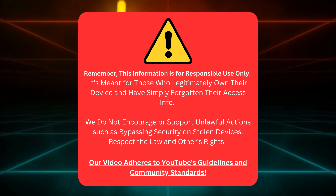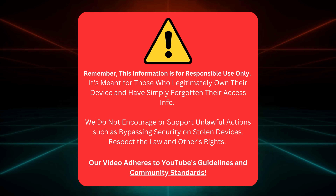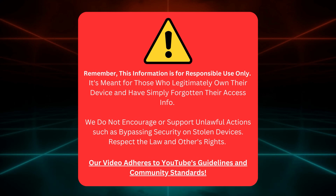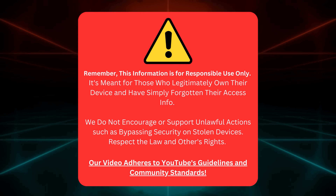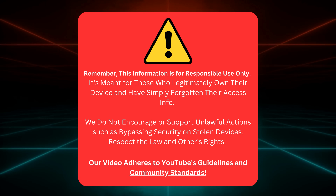Before we continue, this guide is only for people who own their device. We're not here to help unlock stolen devices or break any rules. We're all about respecting the law, other people's rights, and YouTube's rules. Now that we've got that sorted, let's dive back in.